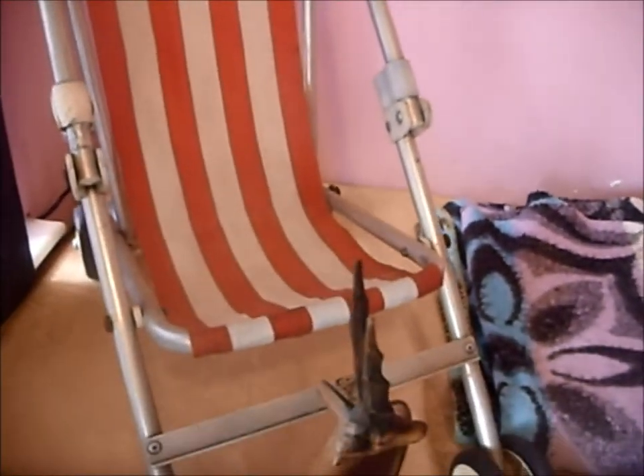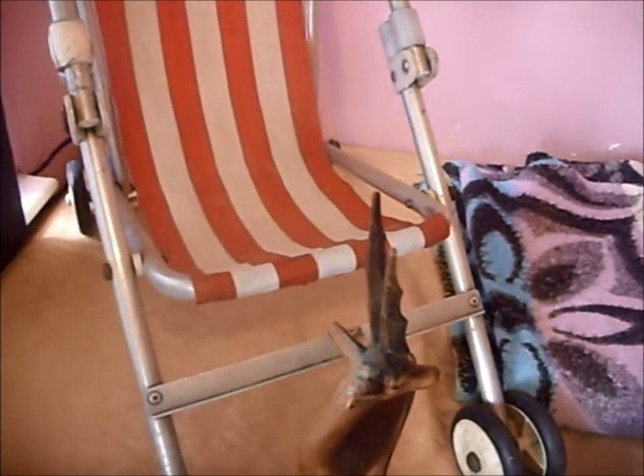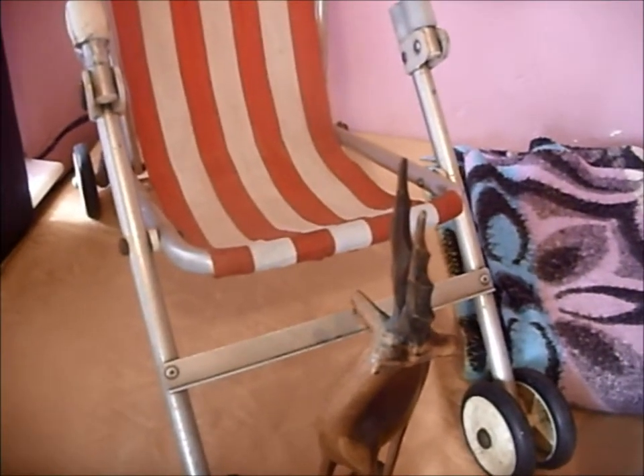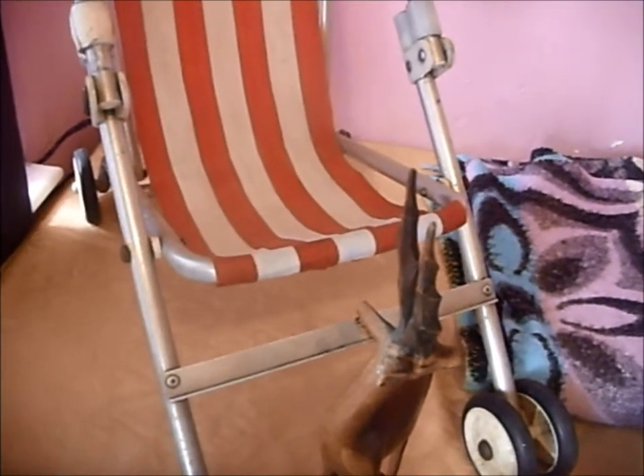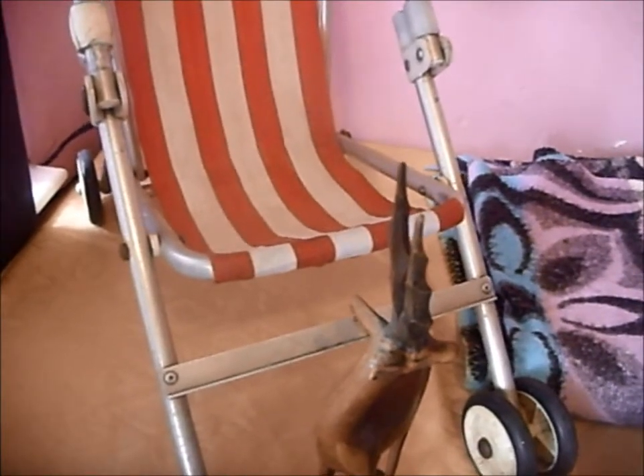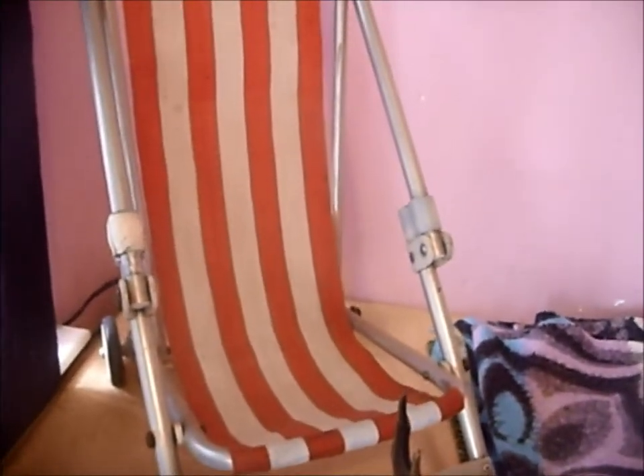I wasn't sure about buying this dolls buggy, but it reminded me of the McLaren pushchairs that are going for quite a good price on eBay, so I bought it just on the off chance that it might be worth something. I found out that they are going for £25.